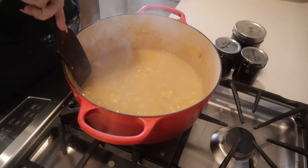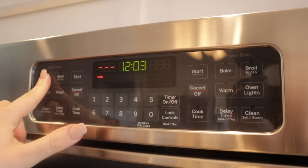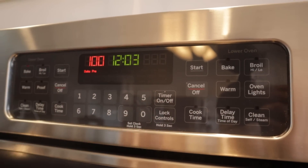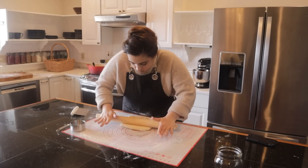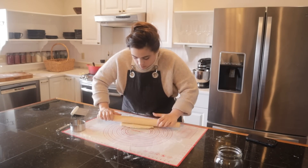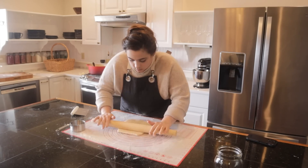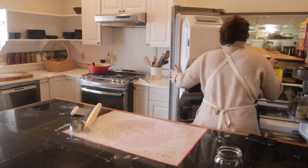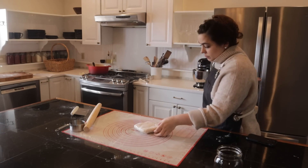My new favorite thing, especially after having the baby, is trying to get dinner going earlier in the day so that once Josh gets home, we can just enjoy being a family and I don't have to worry about cooking. Here I'm rolling the pastry out again, rolling it out until it's a little bit flatter, putting it back in the fridge to chill, and then I'm going to roll this other half out.